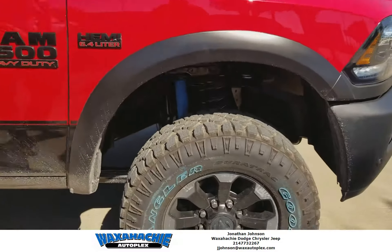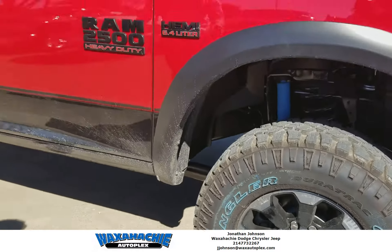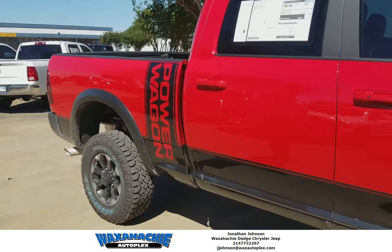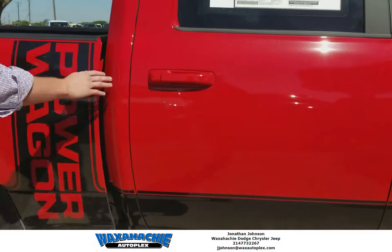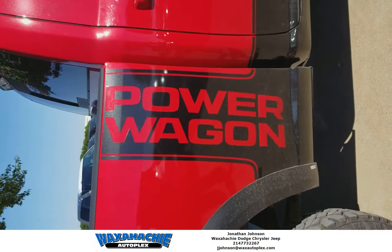Look at these rims — these are only on the Power Wagon. They're beautiful. 12 spoke, 10 spoke — something like that. And this red, I love this red, y'all. This red is beautiful. You see it. You see it — you make a fire truck, so maybe people will get out of your way.